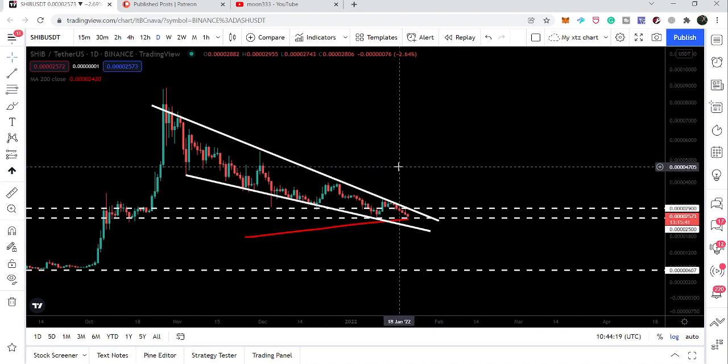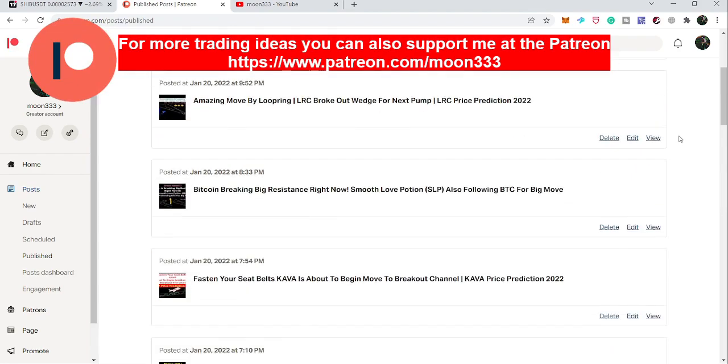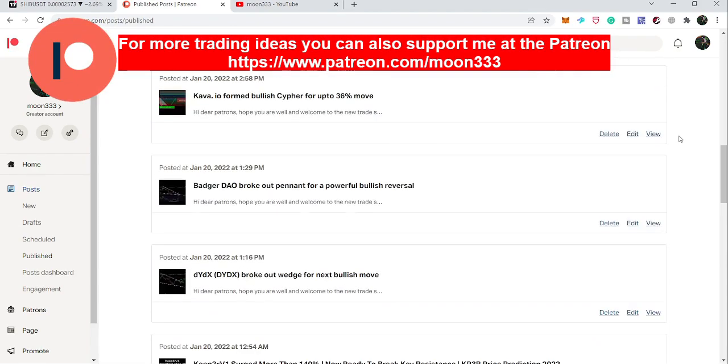If you are not subscribed to my channel so far, do subscribe first. For more ideas you can also support me at the Patreon, where I am sharing different trading ideas on a daily basis. You can find the link in the video description. Let's start the analysis.